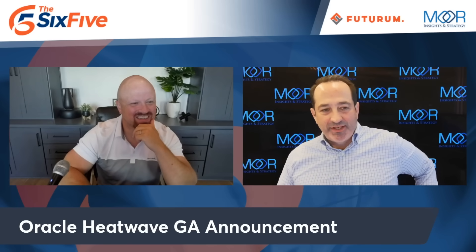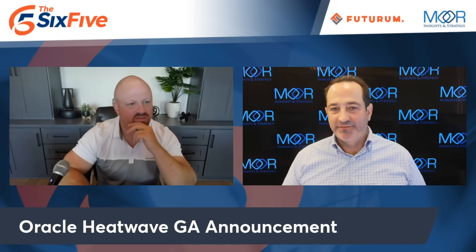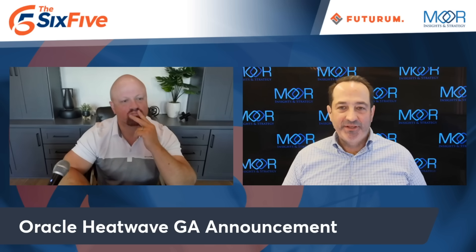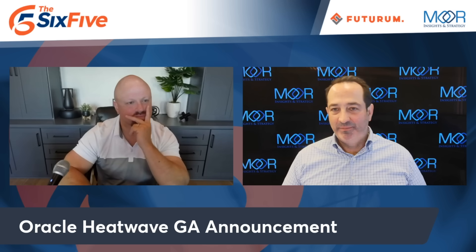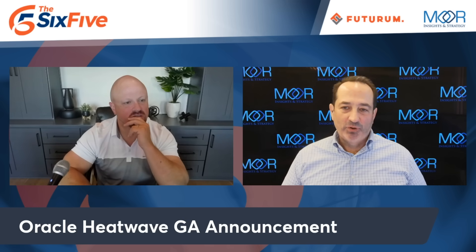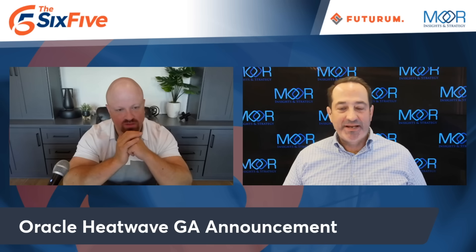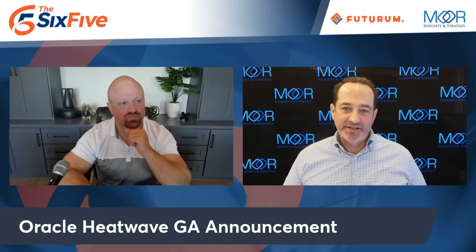We don't normally talk about GA announcements, right? We talk about product launches, stuff like that. We did hit one last week with IBM Watson X, but it better be good — it better swing you around the room. And I think this was a good one to put in here. So Oracle MySQL HeatWave Lakehouse — I'm going to say that three times fast. It was announced in March, and like I said, it's GA today.